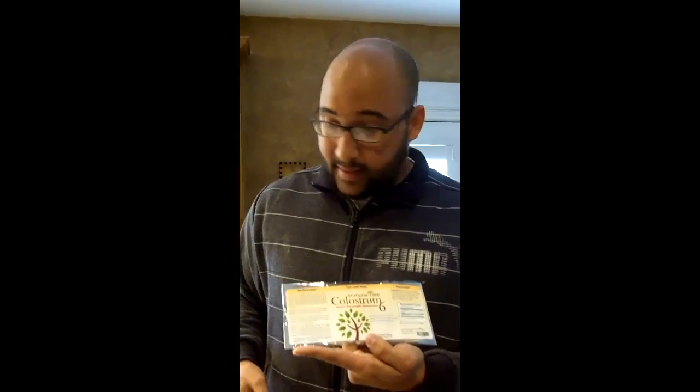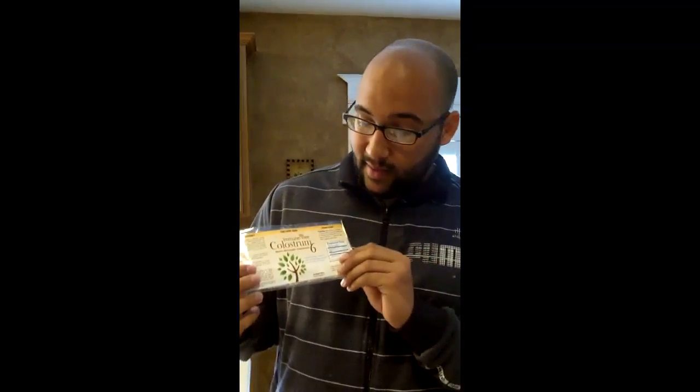The Immune Tree Colostrum 6 is, again, the same formulation that Dr. Anthony Kleinsmith has been using for years. It's been certified — there's all the paperwork in the world for it. Take a look. Thanks a lot.